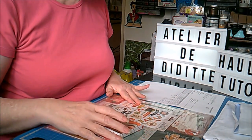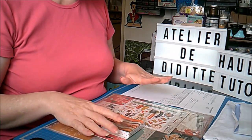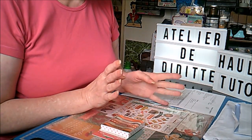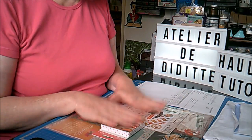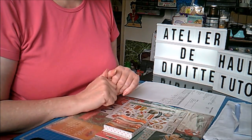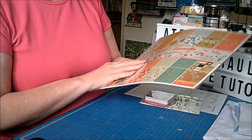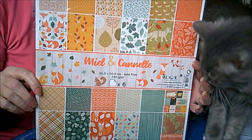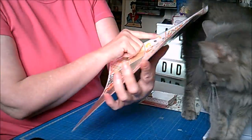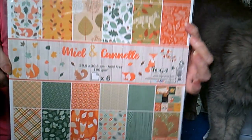J'ai fait une petite commande chez La Fourmi Créative. J'ai pas pris grand chose, j'ai juste pris des papiers, des feuilles de scrap et deux petits embellissements pour faire mon projet. Alors je vais vous montrer. C'est la collection Miel et Canel de chez Toga.